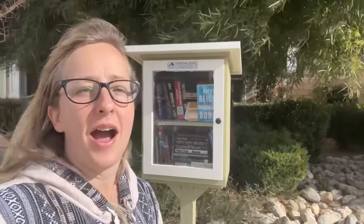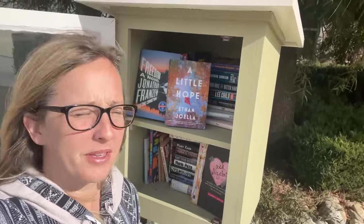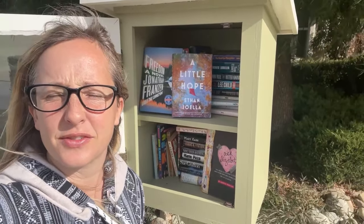We are at the next Little Free Library. We're up in Hesperia, just about to drop down into Riverside in a few minutes. Once we leave this one I think we're going to have a straight shot for about an hour before we stop for another library. I tidied this one up a little bit and I'm leaving two books: A Little Hope by Ethan Joella and Freedom by Jonathan Franzen. Hopefully they enjoy those.